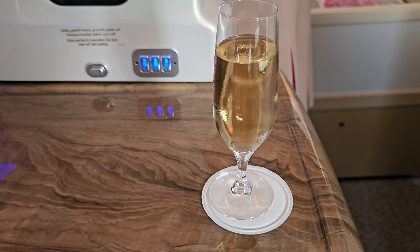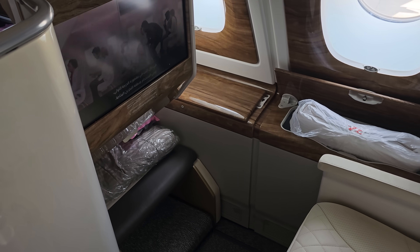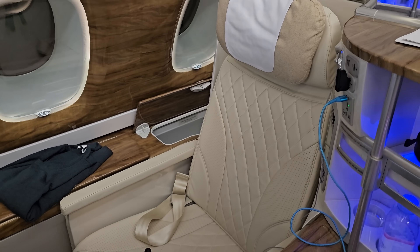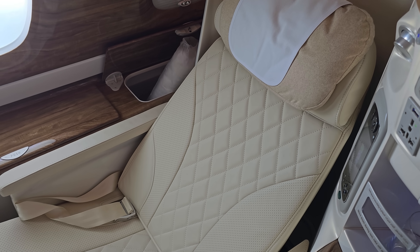Cheers — here's to one sensational flight. I'll show you the cabin and which are the best seats to sit in once we're in the air. First though, before we take off, let's check out my seat, which was one of the more private window seats.